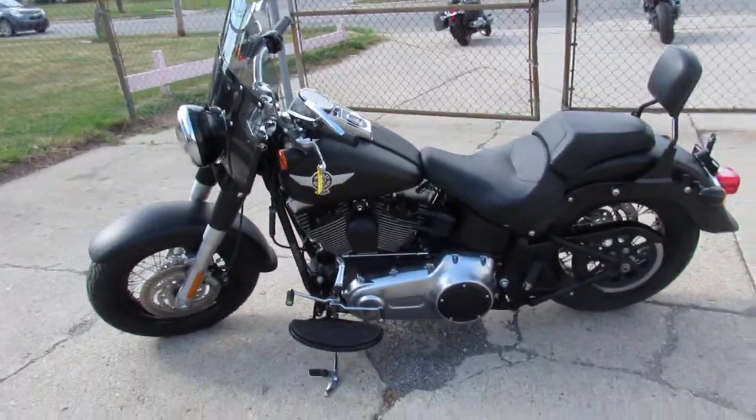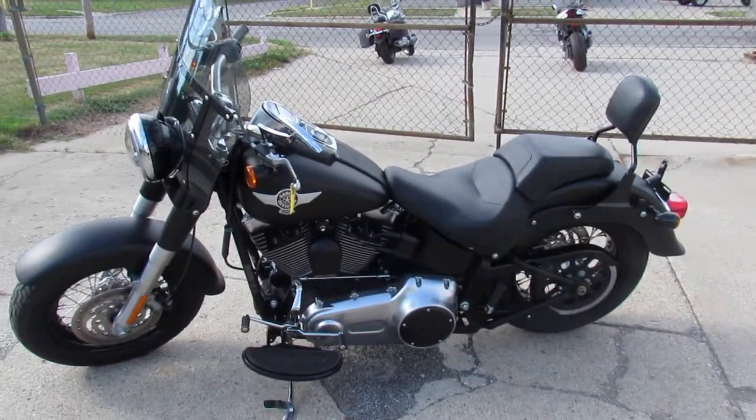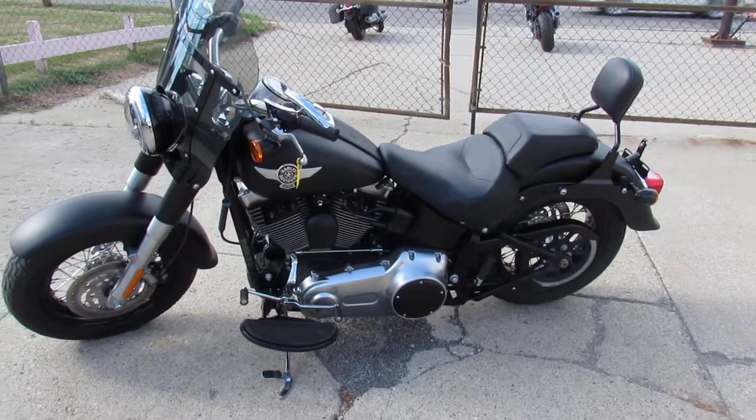Guys, keep an eye on our website — it's ApprovalPowersports.com. We got guaranteed financing, we got lease programs. Call today and you can ride today.